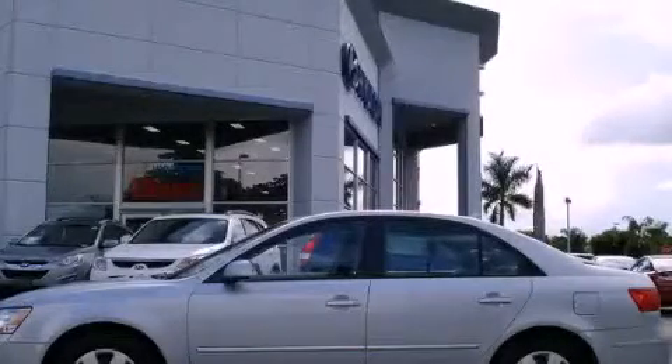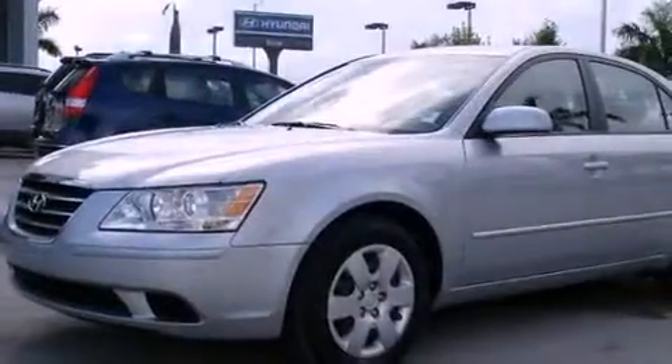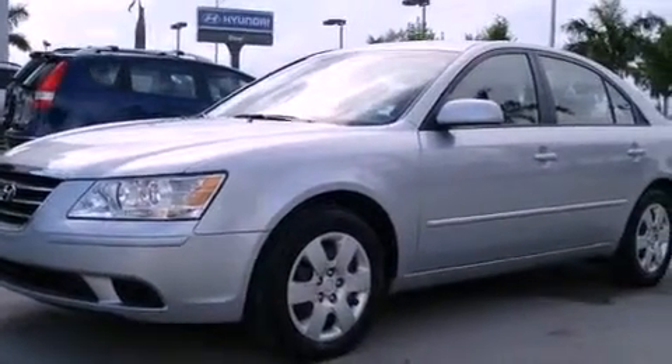This is a certified pre-owned 2010 Hyundai Sonata. It has a four-cylinder engine and an automatic transmission.